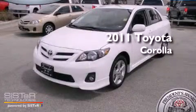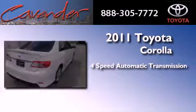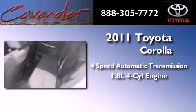This is a brand new 2011 Toyota Corolla. This four-door sedan has a four-speed automatic transmission and an inline four-cylinder engine.